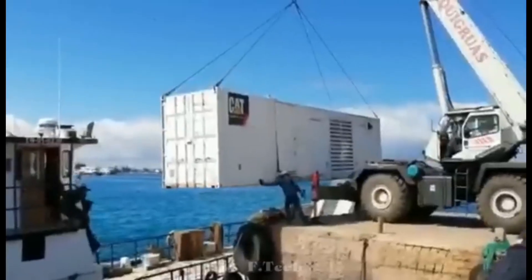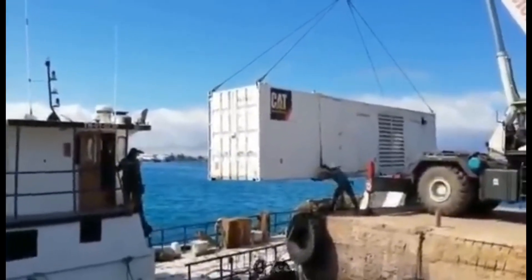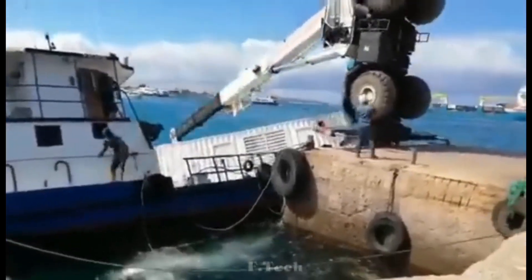A worker guides a 20-ton Genset container towards a vessel, unaware the mobile crane outrigged its lift, dropping the load into the sea. Always ensure that mobile cranes stay leveled within the chart to prevent it from slewing over water.